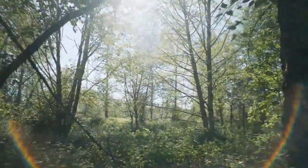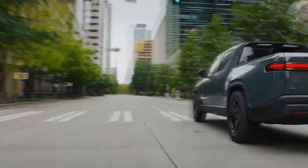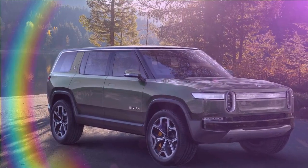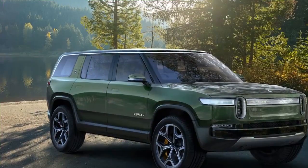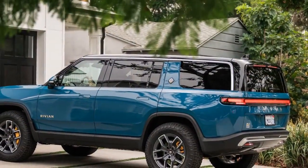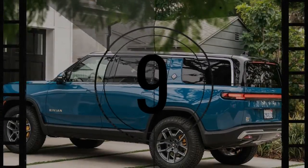An automaker's initial product can reveal a lot about its ambitions, but its second offering is often more telling, reflecting its growth and development. Rivian has now unveiled what it calls the second generation of the R1 lineup. We recently tested the 2025 R1S, and while it may not look much different at first glance, it has undergone significant refinement.